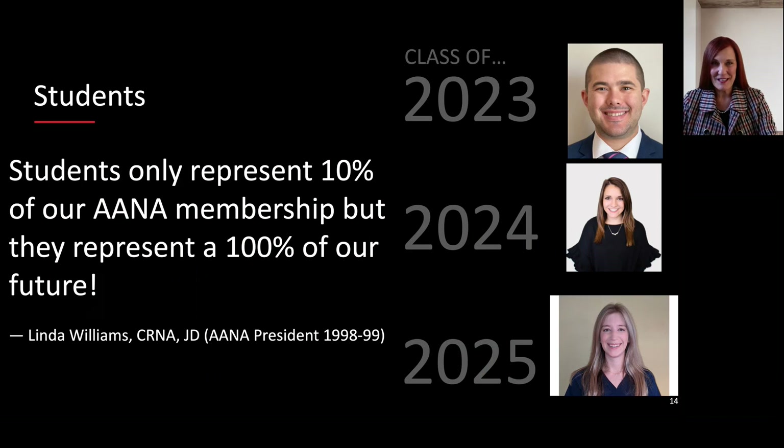Students are the reason that we are here. A quote from Linda Williams, who was the AANA president in 1998 to 1999: 'Students only represent 10% of our AANA membership, but they represent 100% of our future.' Here we have our class representatives for the class of 2023, the class of 2024, and the class of 2025.